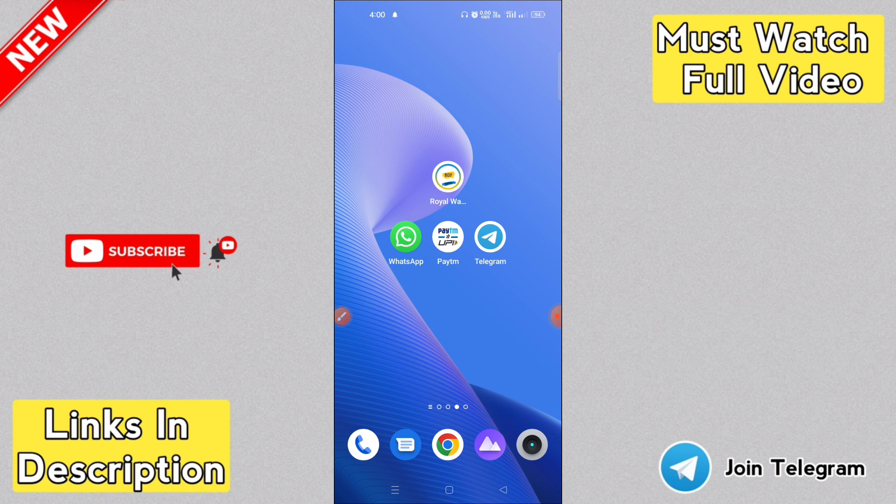Please click the like button. If you want to know how to use it, please like and share it with your friends.